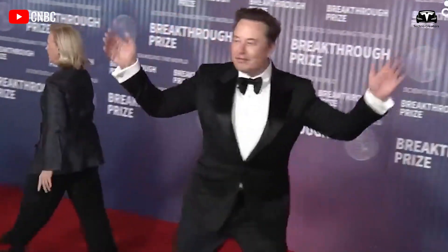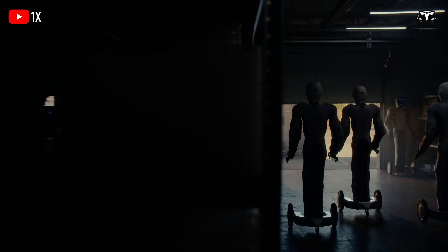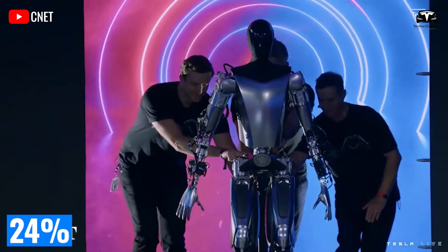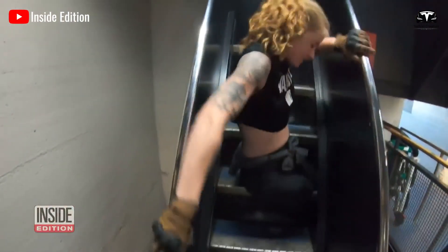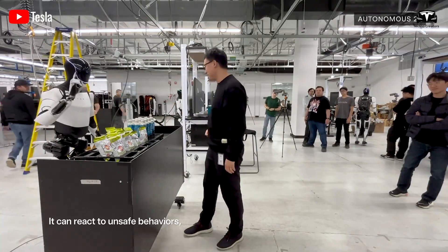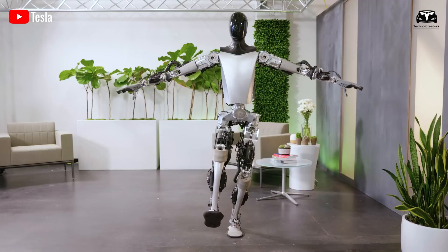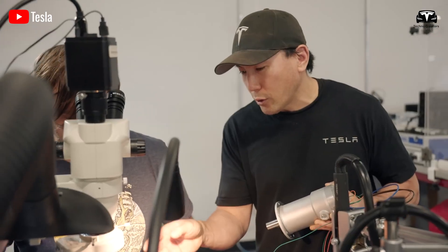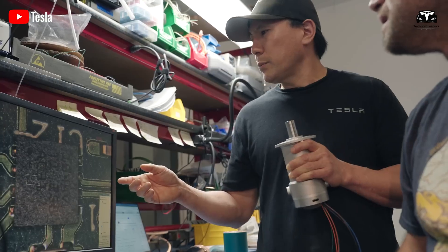The final transformative upgrade is Tesla Optimus' robust social engagement and community connectivity features, which tackle the pervasive issue of loneliness among older adults. According to the National Institute on Aging, 24% of Americans over 65 report feelings of isolation, a condition linked to increased risks of depression and cognitive decline. Optimus addresses this by serving as a dynamic social companion, and through its integration with the Tesla app, the robot enables seamless video calls, allowing seniors to connect with family, friends, or local community groups with a single voice command.